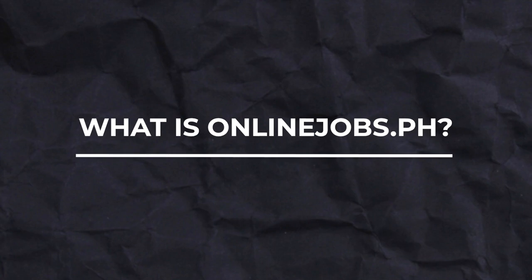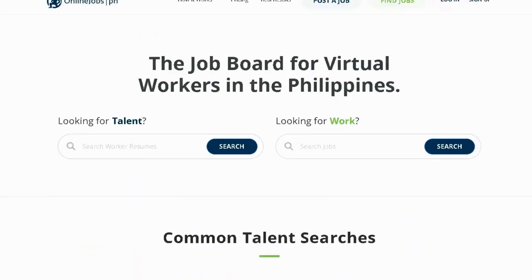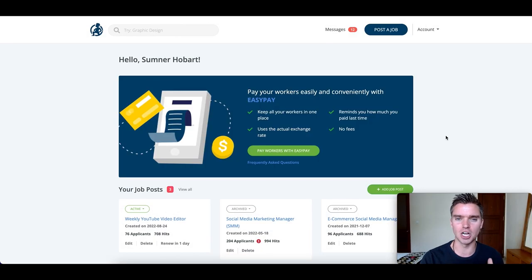First, what is onlinejobs.ph? Very simply, it's the largest virtual assistant network in the Philippines. So if you want to find a Filipino virtual assistant, this is your go-to place. The PH stands for Philippines, so it's exclusively currently for the Philippine marketplace.